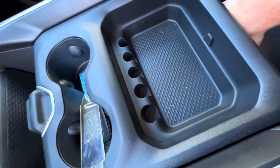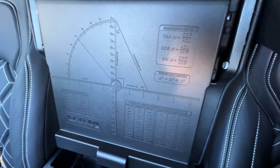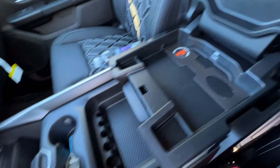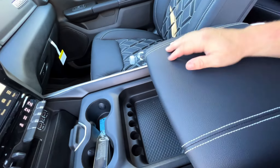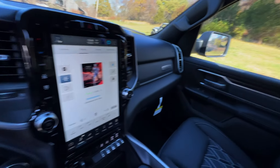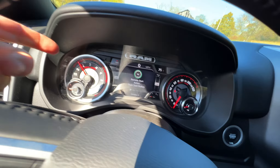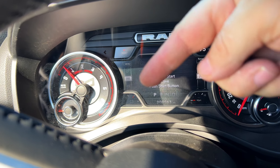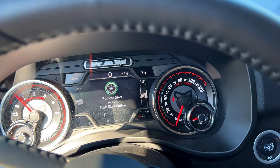The safe is heavy — good for money, weapons, or whatever you need to secure. There's also a Tradesman-style storage area with another opening action, which is really cool. Plenty of space in this thing. And it does have the panoramic roof. I love these gauges — you can see the Rocky Ridge logo emblazed in the center of them.